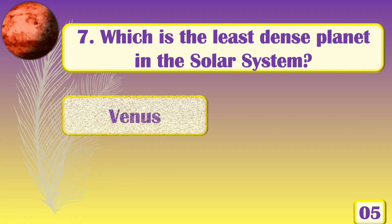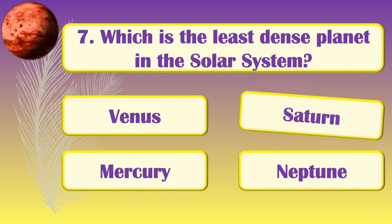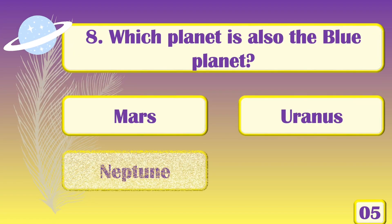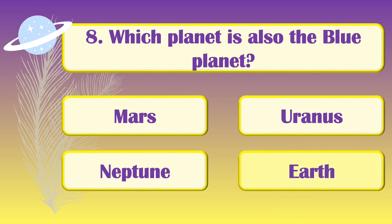Which is the least dense planet in the solar system? [Answer: Saturn.] Which planet is also called the blue planet? [Answer: Earth.]